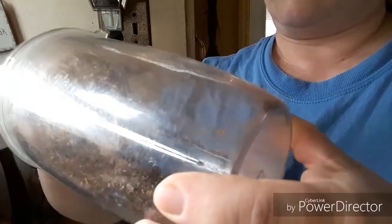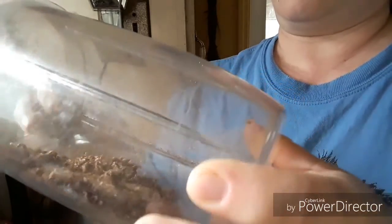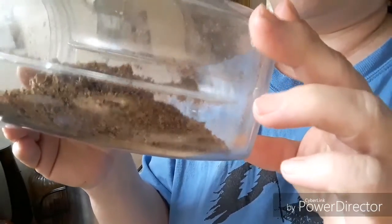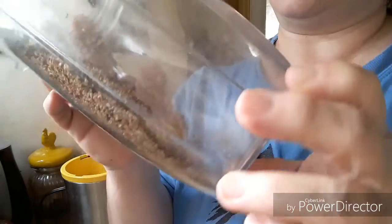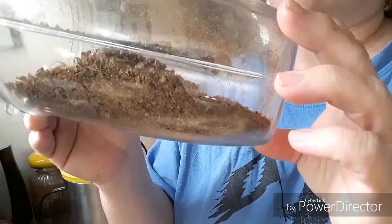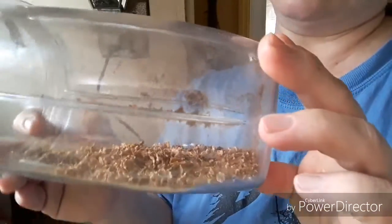I'll mix it up with some feed, or maybe even mix it up in the molasses water. That'll help them boost their rumen and their immune systems and stuff while they're recovering from birth. I'm pretty excited about this. Something new to do with those SCOBYs.